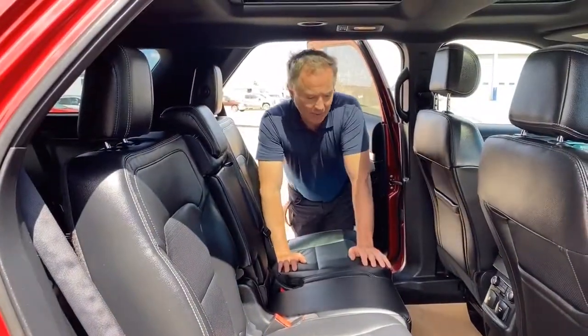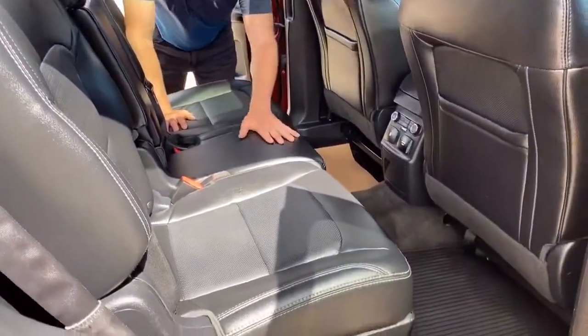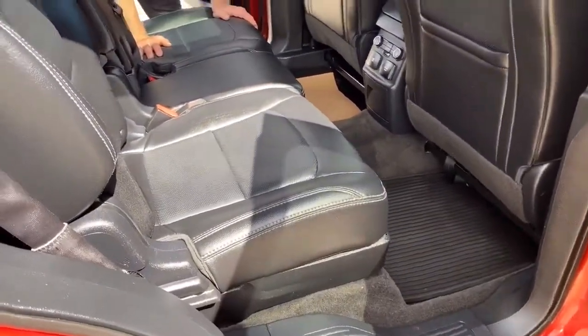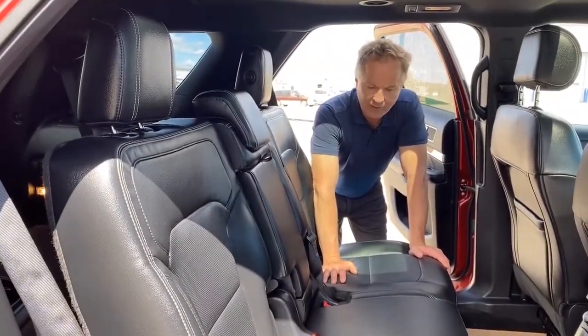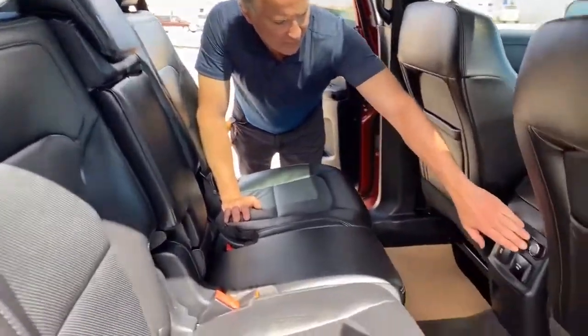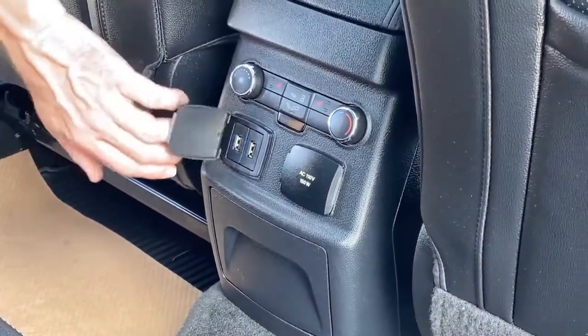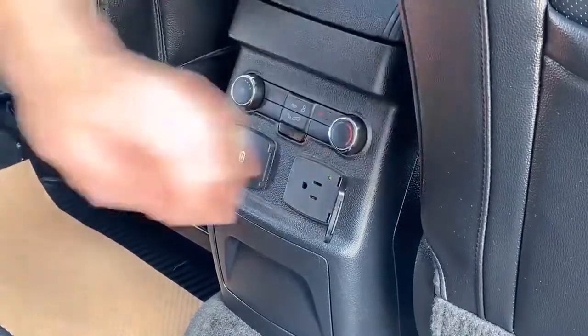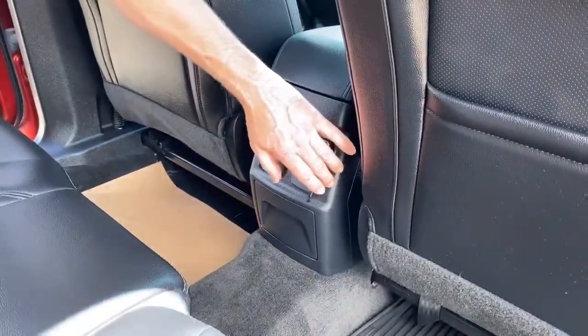I'm in the back seat of this 2016 Ford Explorer Limited, and you can see that overall the condition is really good. No rips or tears or stains. It does have rear heated seats. We have two USB ports here for charging, and we also have a 120 volt outlet for your devices as well.